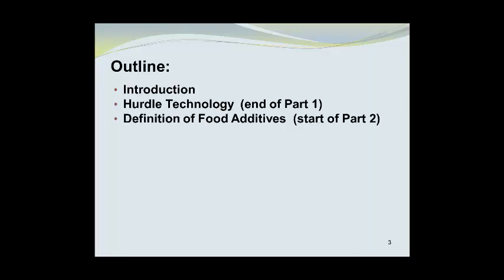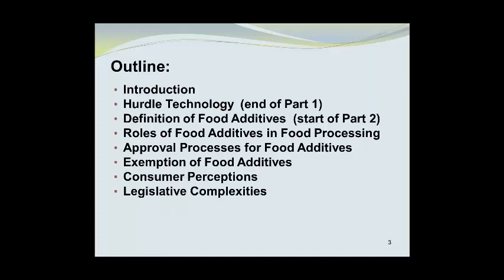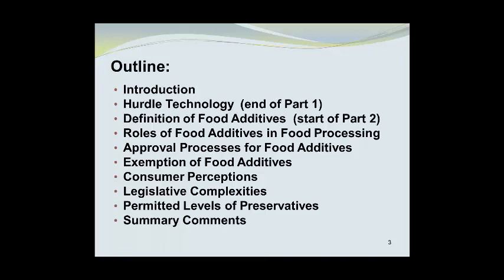We will begin with a brief introduction, followed by an explanation of hurdle technology, which will bring us to the end of Part 1. Part 2 will begin with a definition of food additives, followed by the roles of food additives in food processing, approval processes for food additives, exemptions of food additives, consumer perceptions, legislative complexities, and permitted levels of preservatives. We will finish with a few summary comments.